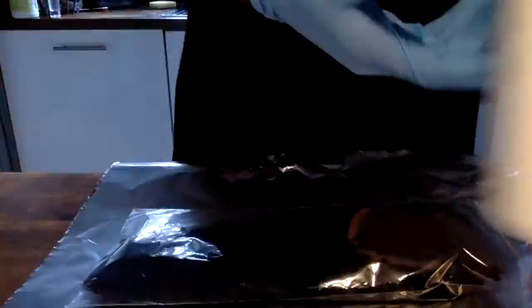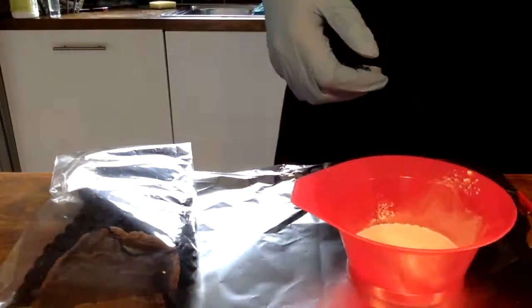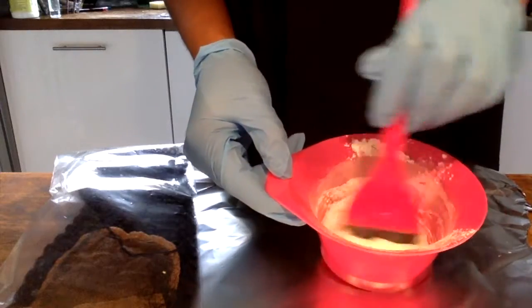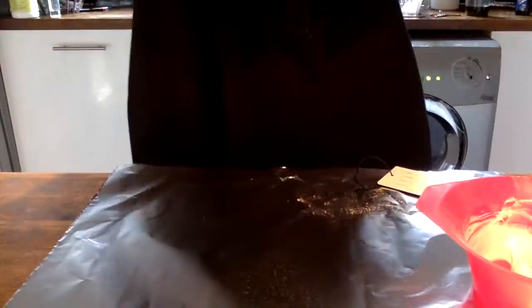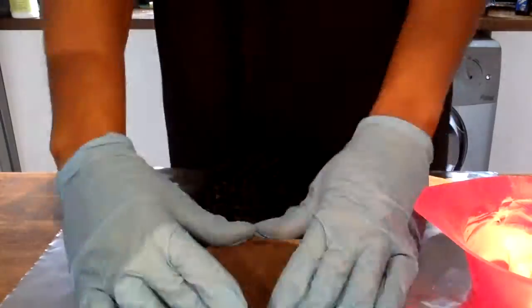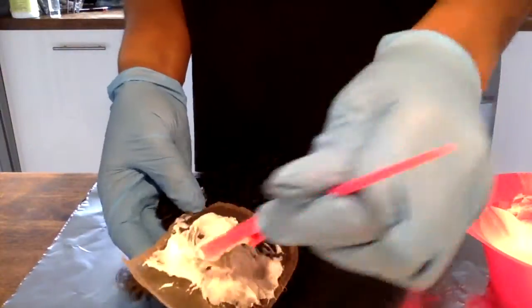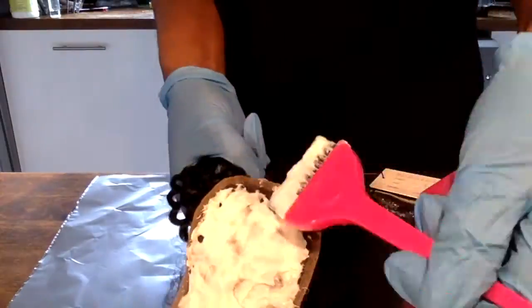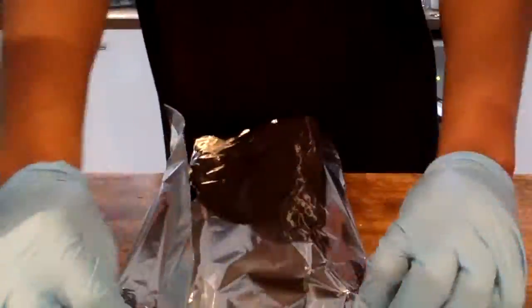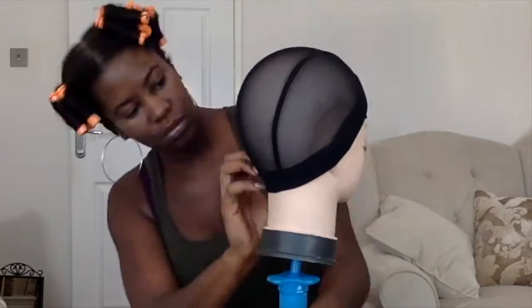I start off by bleaching the closure. I use 20 volume bleach liquid and powder, mixed in a bowl to a consistency like Greek yogurt — kind of thick, making peaks — because I don't want it to seep through to the other side of the lace. You place the lace closure upside down with the lace showing up, and pat really gently so the bleach doesn't seep through. Then I turn it face down, leave it in some foil for about 15 minutes, keep checking it, and rinse once it gets to the right colour — about a light blonde.